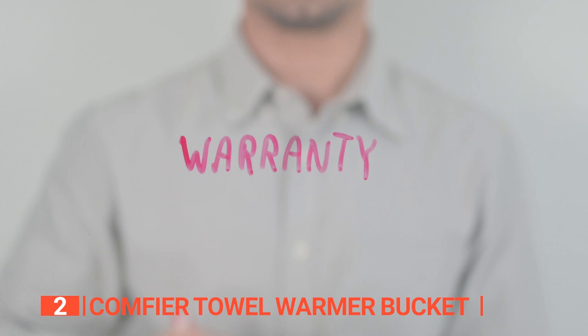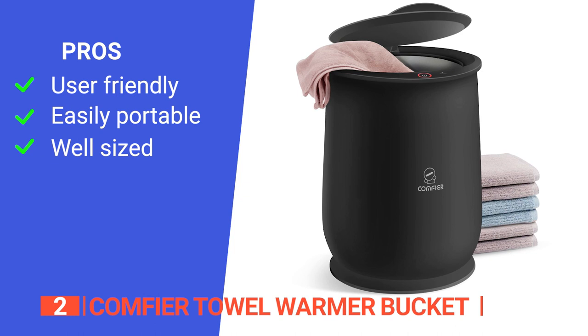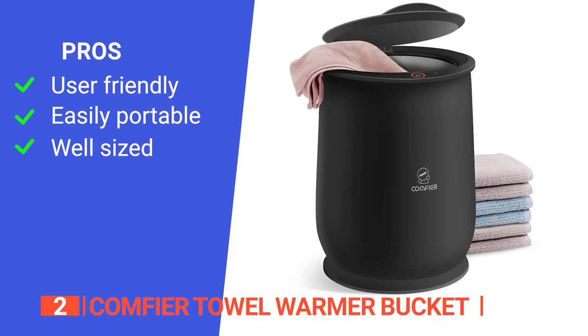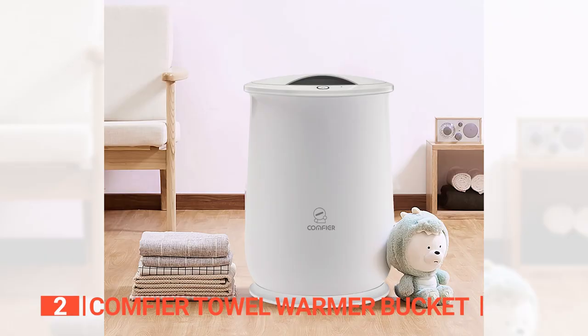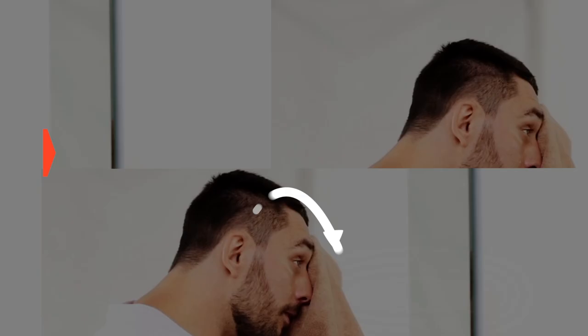It comes with a 2-year warranty and a 30-day free return policy for your peace of mind. Its pros are: it has a simple one-touch operation which makes it easier to use, it has a lightweight design which makes it easy to carry around, and it has a large holding capacity. However, it has a limited heating time, which can be frustrating. The Comfier Towel Warmer Bucket feels like it is made to last and is a well-designed product that will fit in with any household's routine.